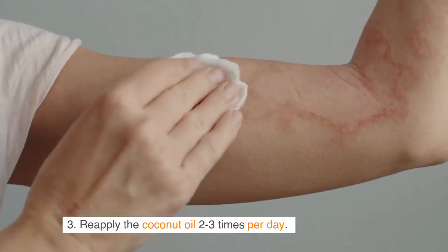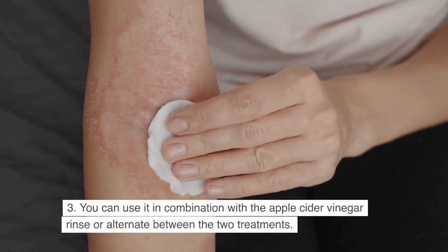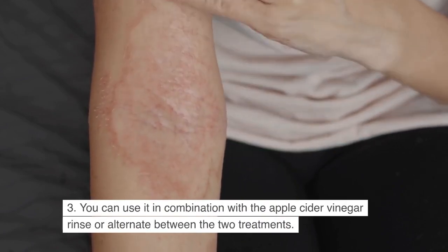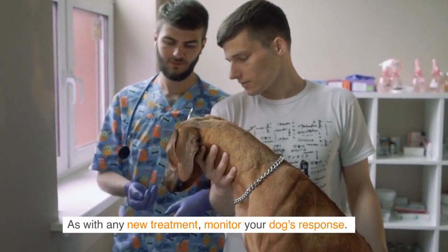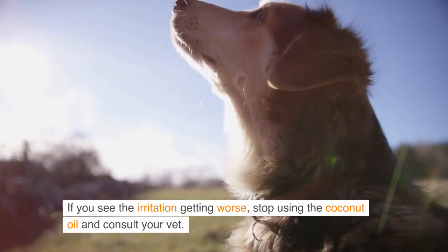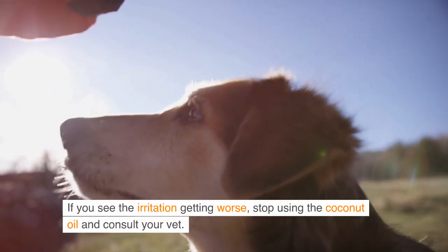Reapply the coconut oil 2–3 times per day. You can use it in combination with the apple cider vinegar rinse or alternate between the two treatments. As with any new treatment, monitor your dog's response. Some dogs may be sensitive or allergic to coconut oil — if you see the irritation getting worse, stop using the coconut oil and consult your vet.